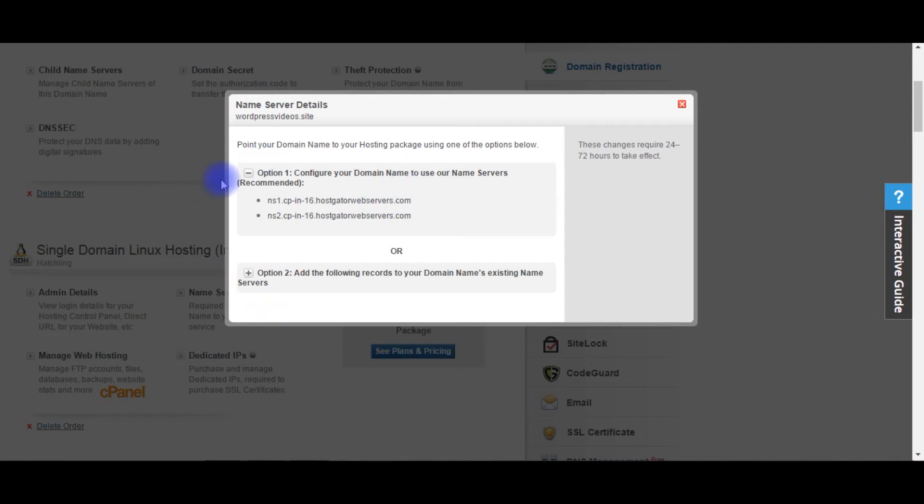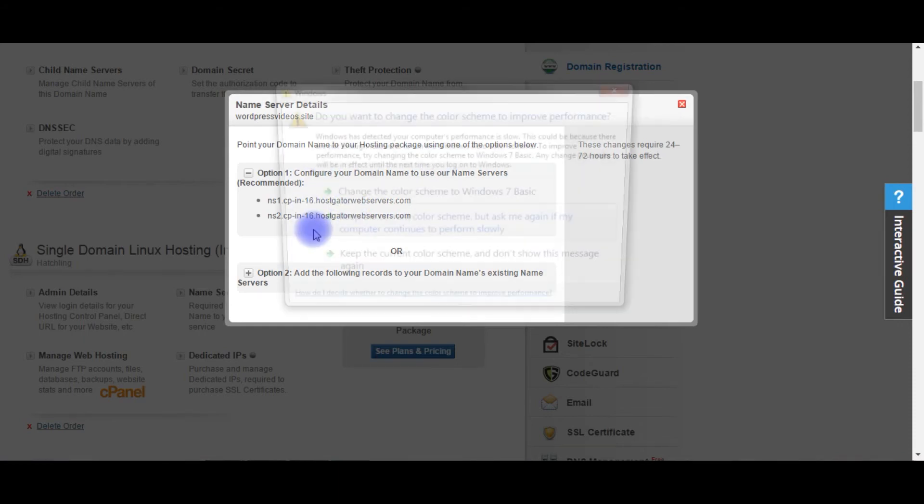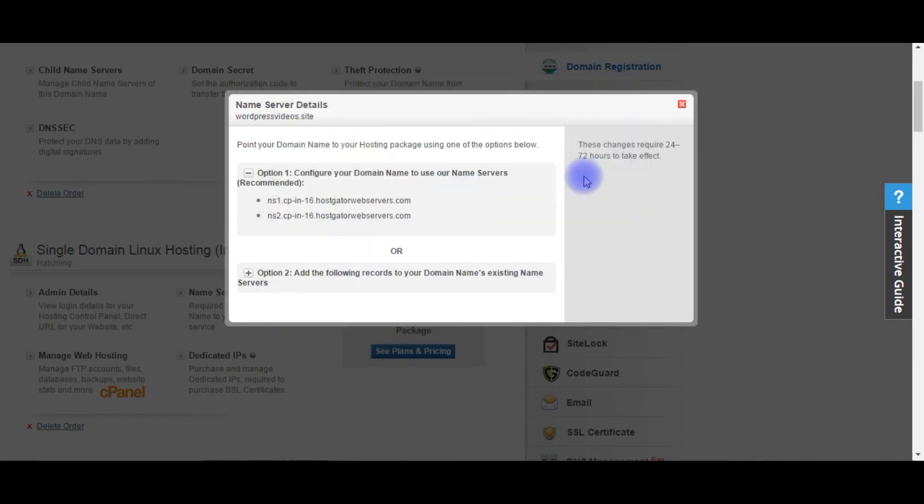For my website it will be different for others, but you can find the name server details and the DNS servers. One important point: once you change the domain name servers, you need to wait at least 24 to 72 hours for it to take effect.